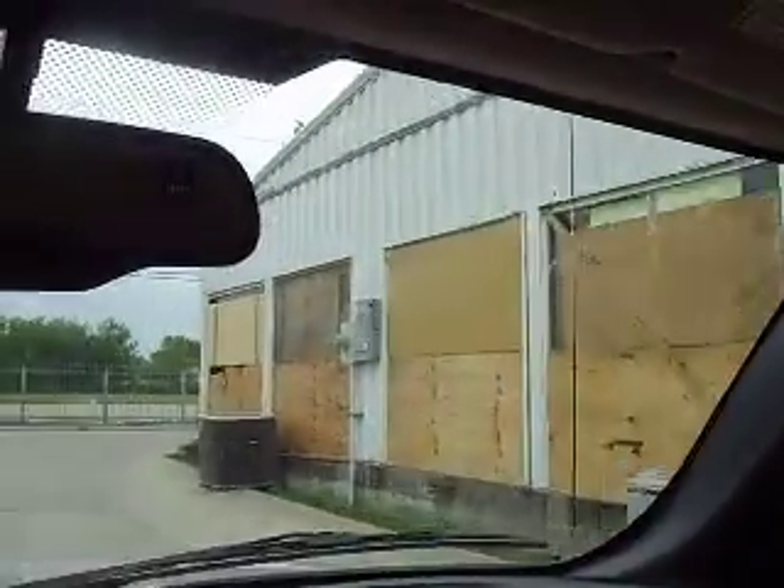This is a large furniture store, about 5,000 square feet. They came and boarded their windows up for this.